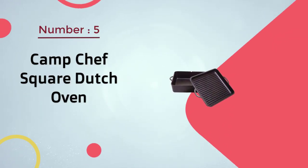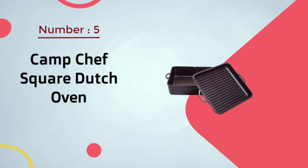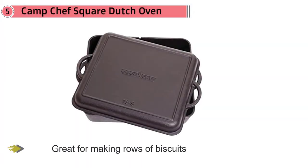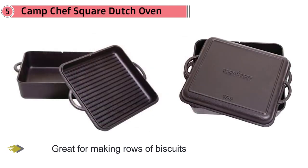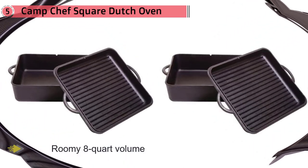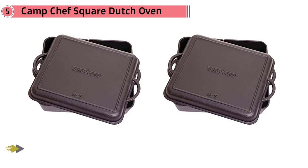Number 5: Camp Chef's Square Dutch Oven. A square Dutch oven is great for making even rows of biscuits or buns, or for baking cornbread or brownies, but it's just as good for roasts, casseroles, and more since it has a roomy 8-quart volume. The Dutch oven and lid are pre-seasoned so you can use it right away, but the surface becomes even more nonstick with extra seasoning and use. The lid is reversible and has raised ridges so it can also be used as a stovetop grill. This should be hand washed.